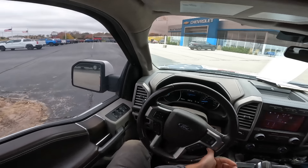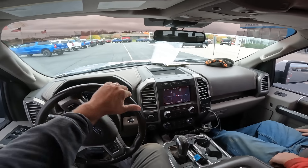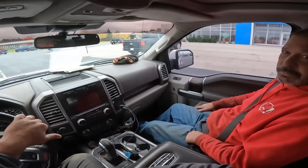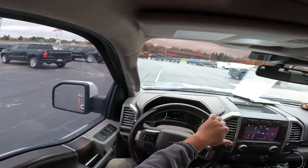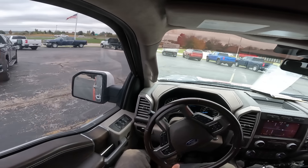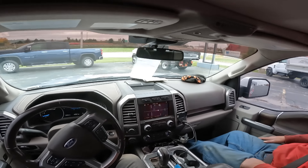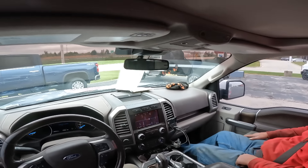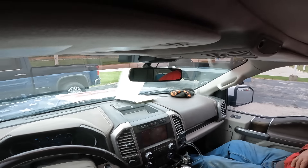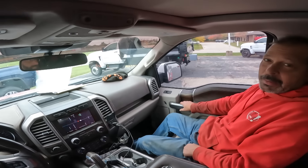We are way over in Racine, which is quite a distance from my house — like 40 minutes or so. And the truck that we're looking at is right here. Look at that — it's a silver Chevy 5500 HD.